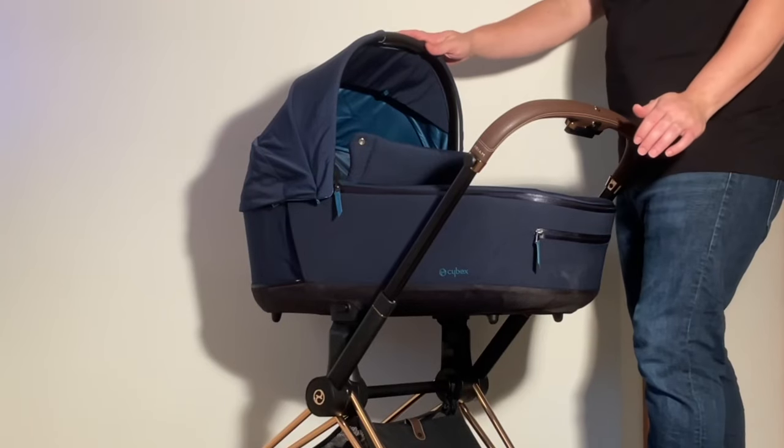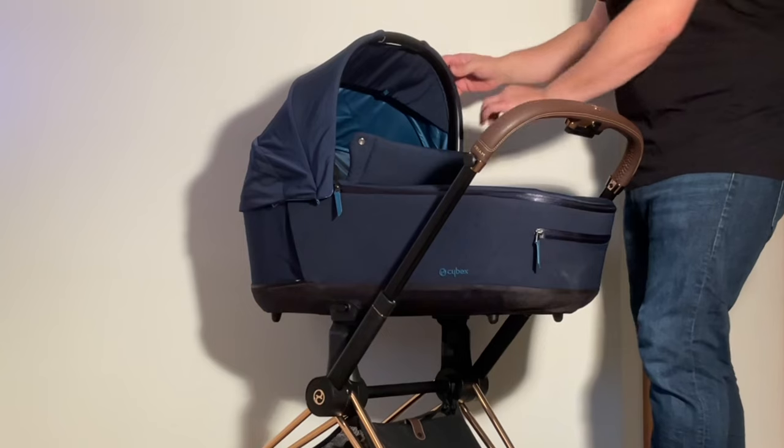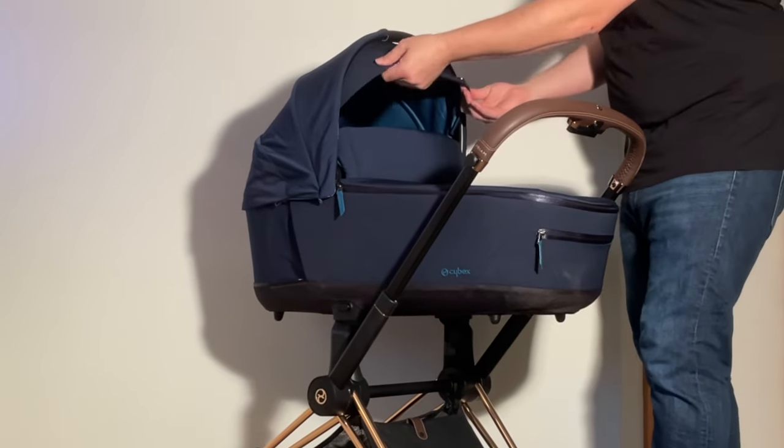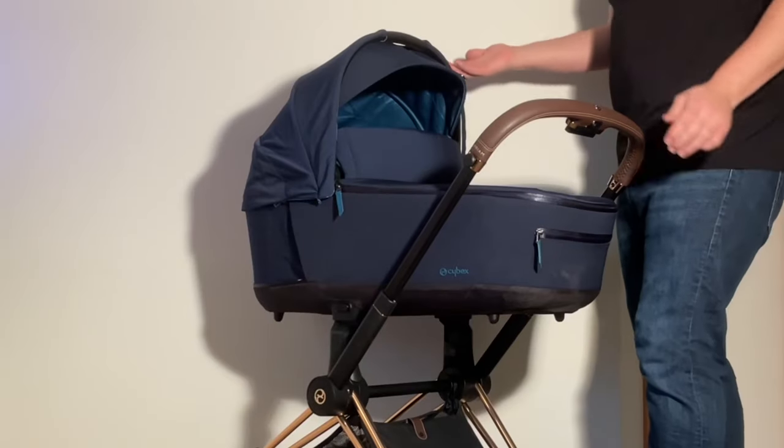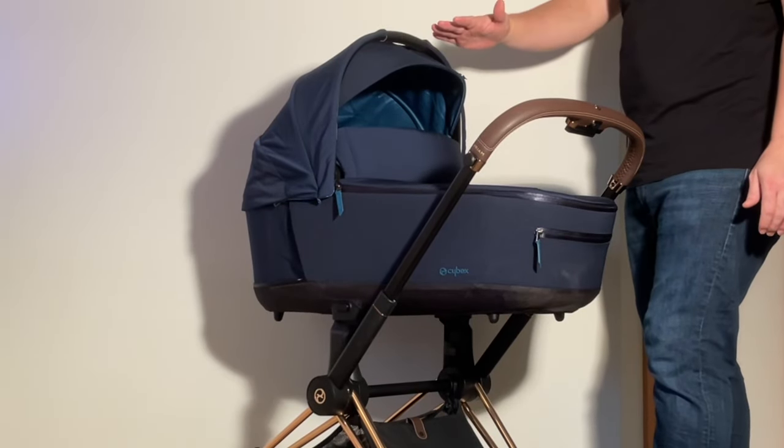As far as the canopy goes, it provides acceptable sun coverage, especially when buttoning up the storm cover and using the sun flap, though there's a little bit of space around the handle that will let light in, and it wouldn't have hurt to make the canopy a tad more extendable as well, in my opinion.